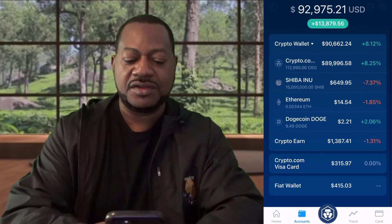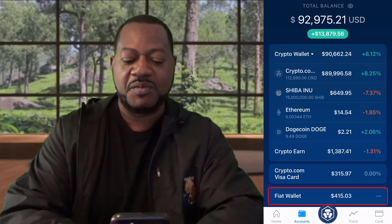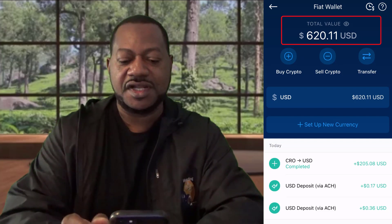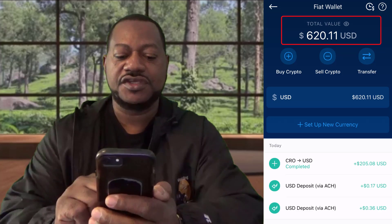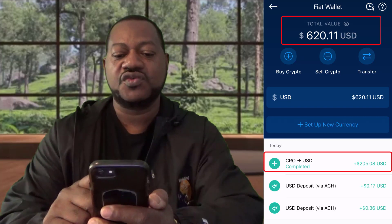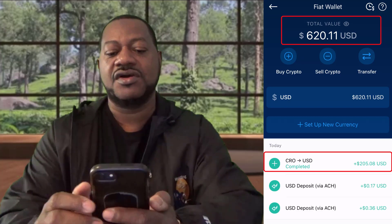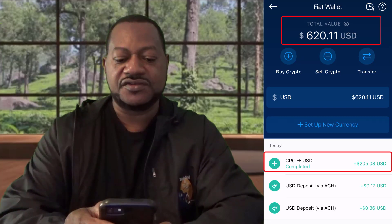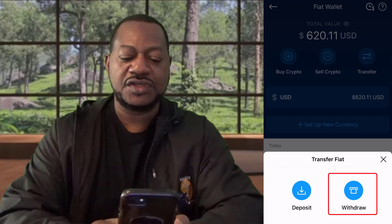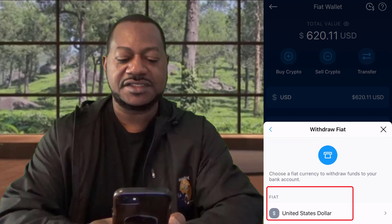We go back to the fiat wallet — it was 415 dollars before. When I click on it, it refreshes itself. You see it jumps to 620 dollars and 11 cents, and you see right there where it says 'CRO to USD'. So now I could transfer this 620 into my bank account. I'm gonna transfer 200 dollars. Here's how you do it — you hit 'Transfer', then hit 'Withdraw', click on 'Withdrawal', and you see right here it says United States Dollars, click on it.